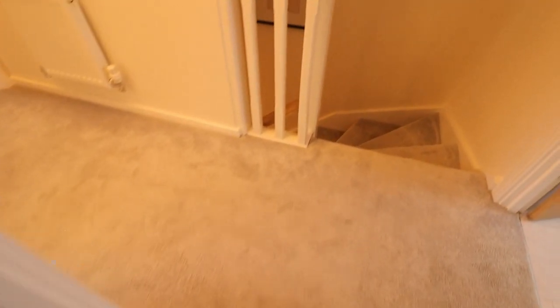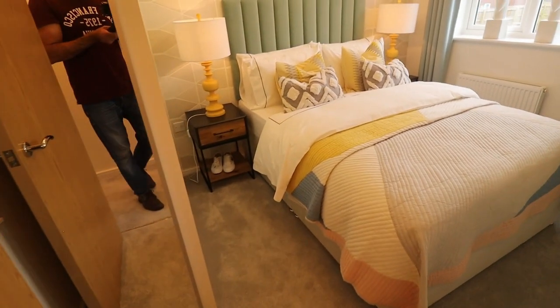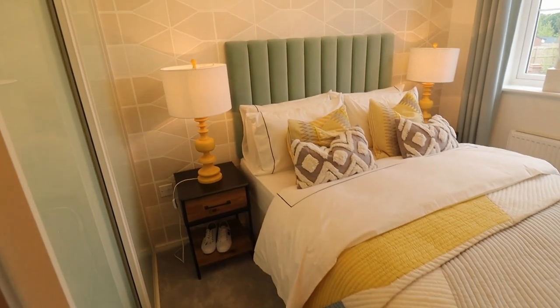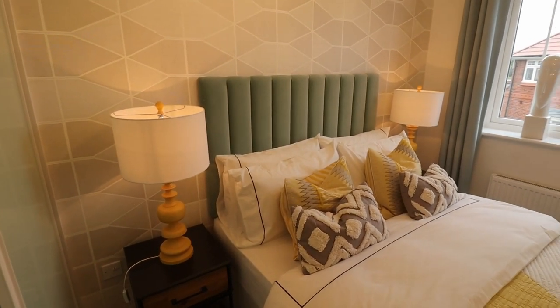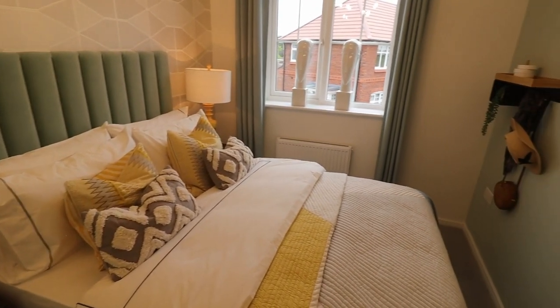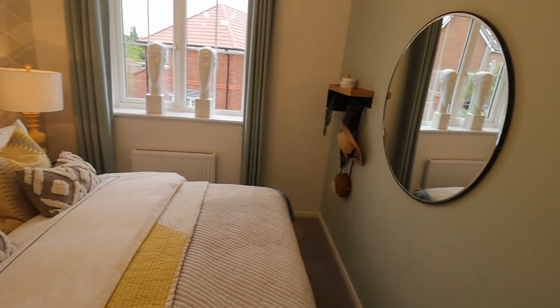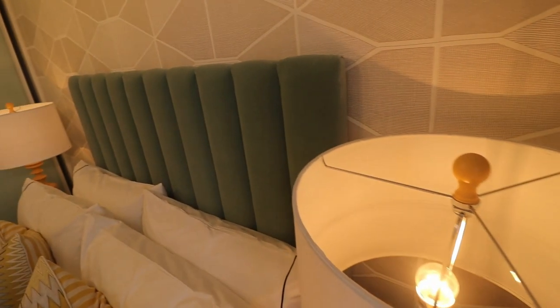Come out of bedroom number three and let's see how big bedroom number two is. Bedroom number two is also a reasonable size bedroom which has got a double bed and an integrated wardrobe. This integrated wardrobe is not included in the price — if you are interested, you need to inquire at the sales office about the pricing.